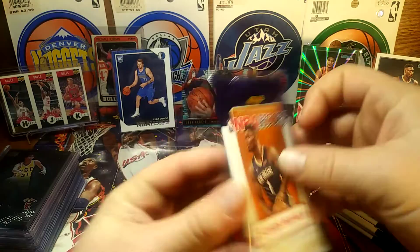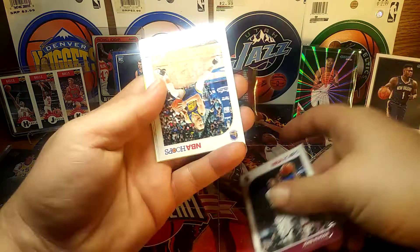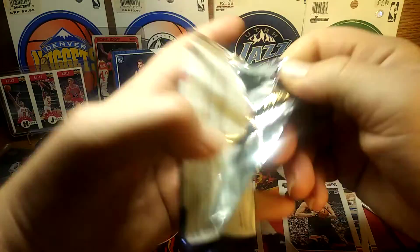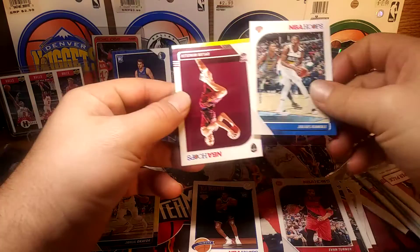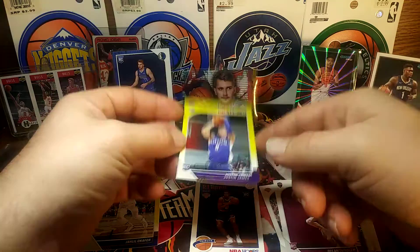Back to the packs — looking for that yellow Zion or Morant. Tyler Herro will be all right too. There's Stephen Curry. Gasol, RJ Barrett, Okafor — looking for the yellow. Thaddeus Young, Turner, Randle, Windler. I thought that was LeBron James for a second — it's Justin James.